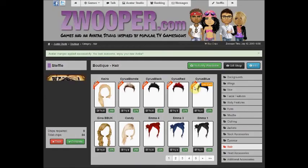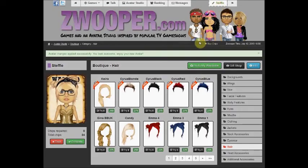For more information on the Avatar Studio, visit Zwooper.com and click on Information and Rules at the bottom of the page.